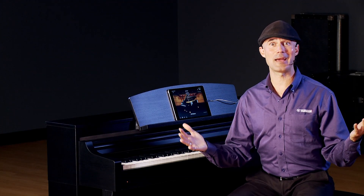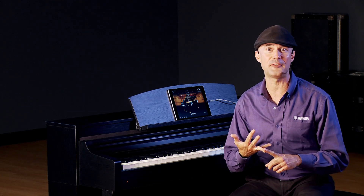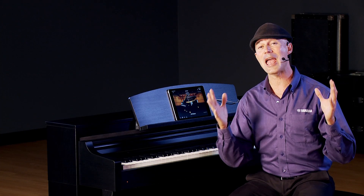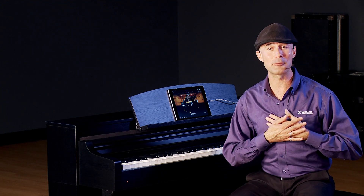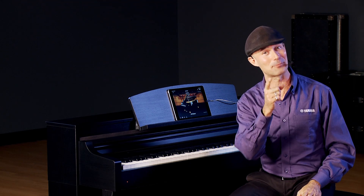To recap: we've talked about the almost 700 instrument voices, the over 450 styles, the NWX and GH3X actions, streamlights, and Smart Pianist. It's an incredible instrument. If you have any questions, contact your Kraft Music sales advisor. I'm Gabriel Aldort — always a pleasure to be here with Kraft Music, and don't forget to practice.